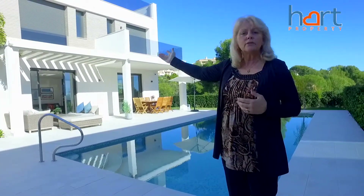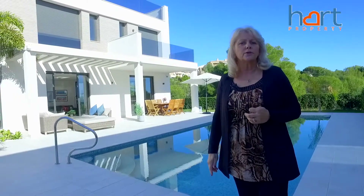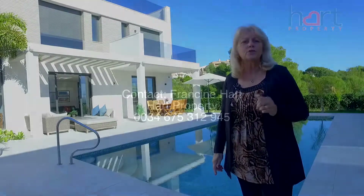If you would like to come and see this property then please give us a call on 0034 675 312 945. We await your call.